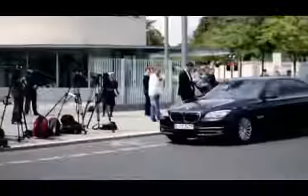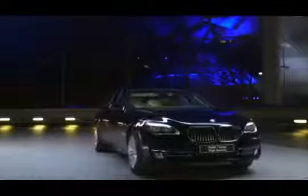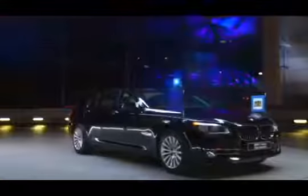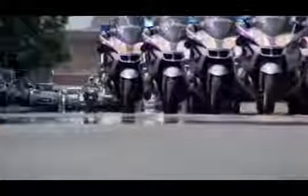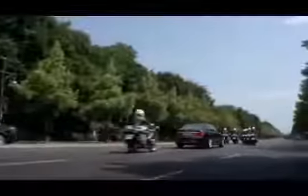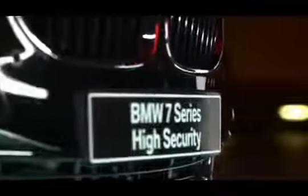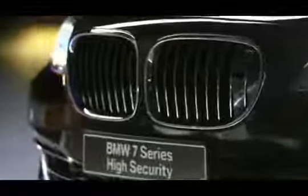Sometimes you need more than just protection. When carrying dignitaries or performing security escort duties, the vehicle must be able to reveal instantly that it is on official business. BMW has been producing authority vehicles for over 50 years, working in close cooperation with authorities and government agencies all over the world. Flashing lights, hailing systems with different siren effects, signalling devices, radios, and even flag holders for official use — the BMW 7 Series High Security is ready to handle any mission and any situation in any country.